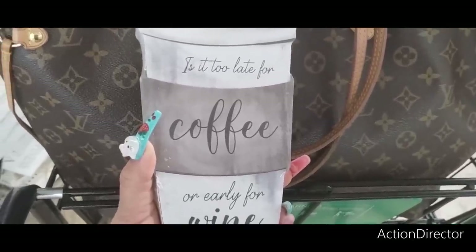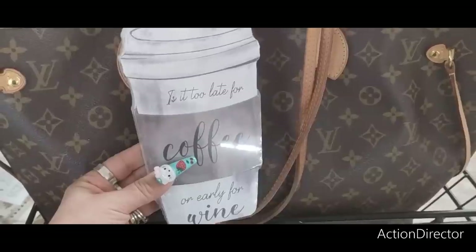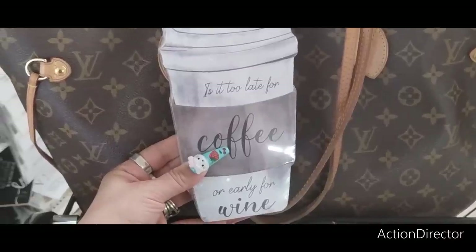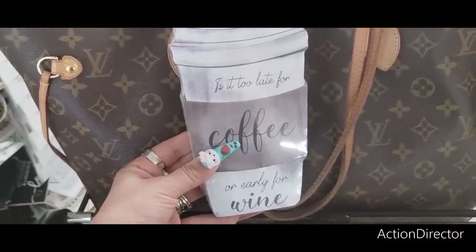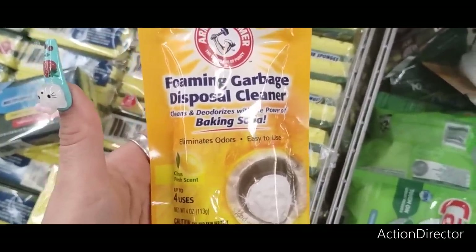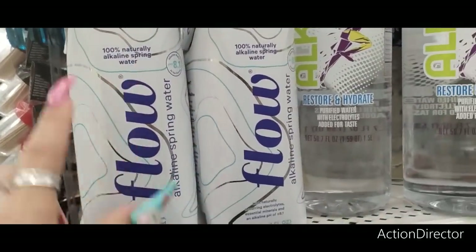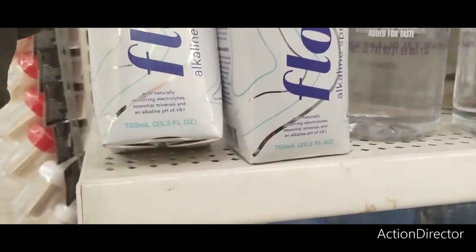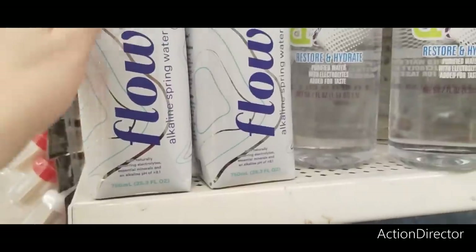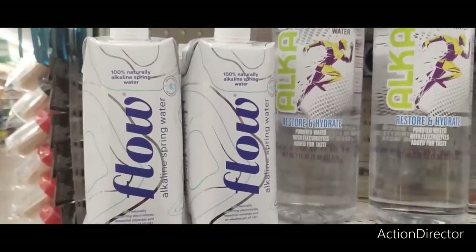Look how cute this is for your coffee bar — 'Is It Too Late for Coffee or Early for Wine?' This would be cute to get for a teacher, a friend, or Mother's Day — put it in a basket with a cute wine bottle, wine tumblers, and some cute K-cups. This is new and super stinking cute. There's also a foaming garbage disposal cleaner — I'm getting that for sure. And this is new — 100% naturally alkaline spring water by Flo, with naturally occurring electrolytes, essential minerals, and an alkaline pH of 8.1. That's 25.3 fluid ounces.